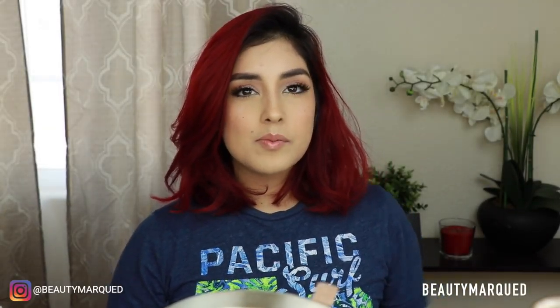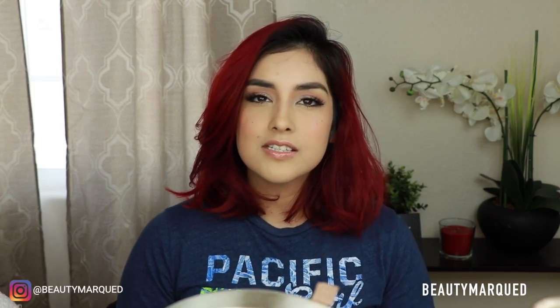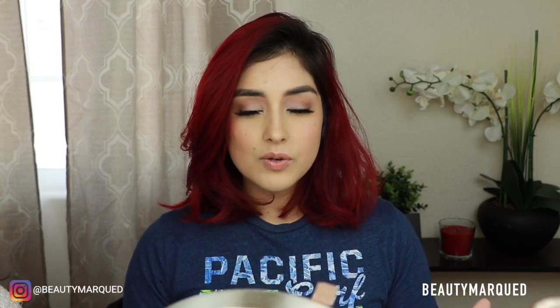Hey guys, welcome back to my channel. Today I'll be doing my back-to-school makeup, and of course this is more so for college students since they are starting up their spring semester again very soon.